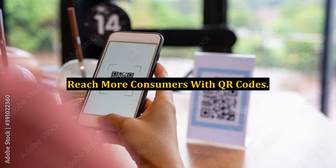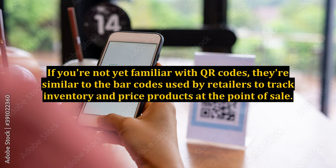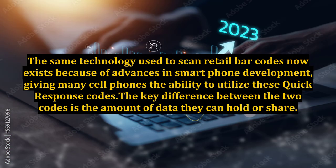Reach more consumers with QR codes. If you're not yet familiar with QR codes, they're similar to the barcodes used by retailers to track inventory and price products at the point of sale. The same technology used to scan retail barcodes now exists because of advances in smartphone development, giving many cell phones the ability to utilize these quick response codes.